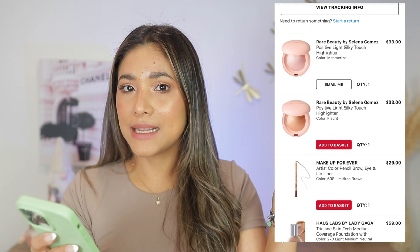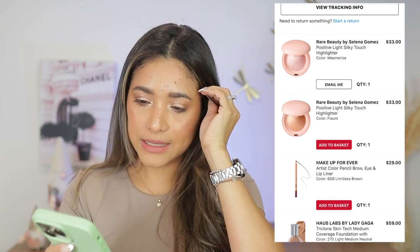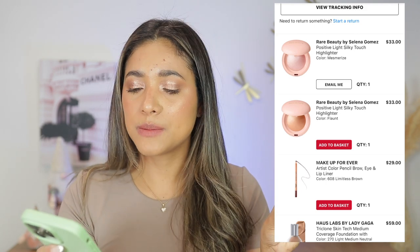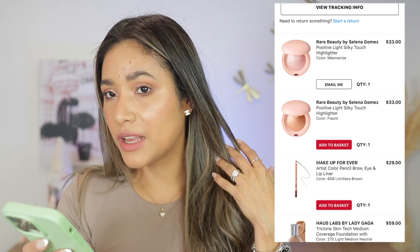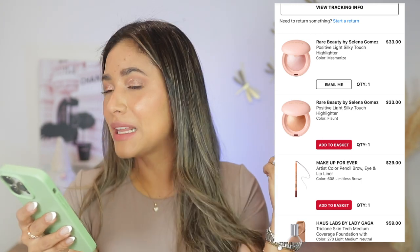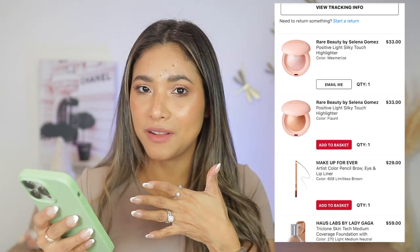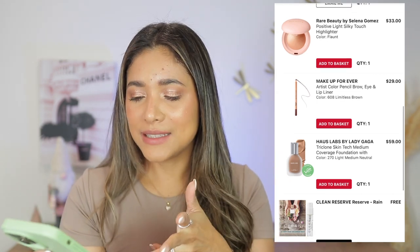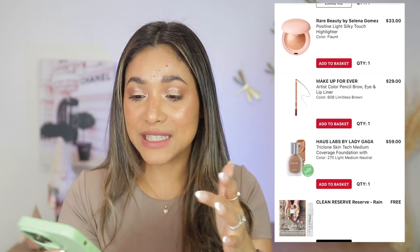December 5th — just last week, with the recent 20% off Sephora sale. I got the For Beauty Too highlighters in Flunt and Mesmerize. I'm actually wearing Flunt throughout this whole video — that's what's blinding you! I also got Limber's brown, which I haven't tried yet, and the House of Love foundation in shade 270.